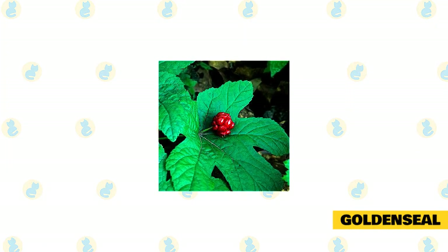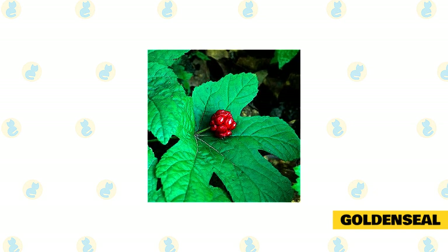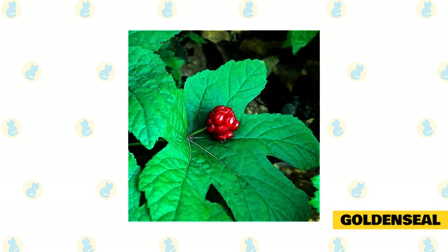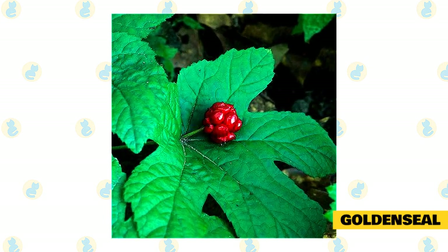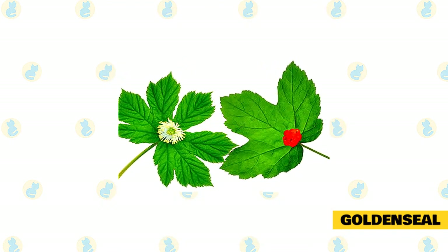Each and every one of these herbs have plenty of undeniable benefits when used correctly with your kitty. Whether you're looking to promote healthy activity levels, encourage your cat to settle down to sleep at night, or simply prepare for any wounds or other emergencies that might arise, turning your gardening attention towards these key herbs can make a huge difference with your cat's health while simultaneously bonding with your feline friend.